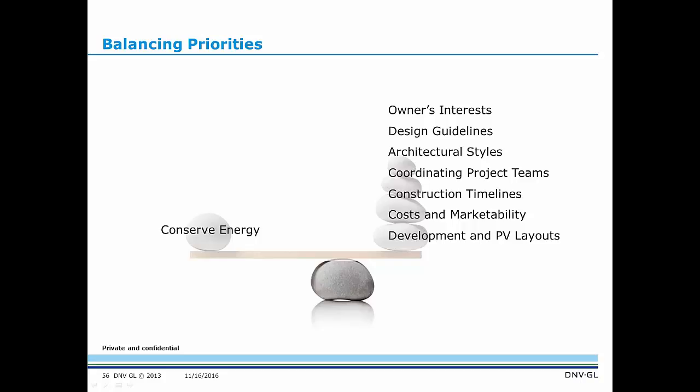Balancing priorities for projects in this program means looking at owners' interests, design guidelines, different architectural styles, coordinating project teams, construction timelines, cost and marketability, and development and PV layouts. A lot of these master plan community projects have a life span of over 10 years — and if you think about how much Title 24 has changed with updates every three years, there are different phases, different building code requirements, and different project teams for these projects. It's really about coordinating those teams early on so that we remain focused on that end goal of conserving energy.